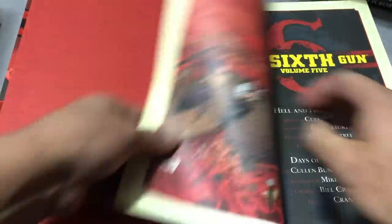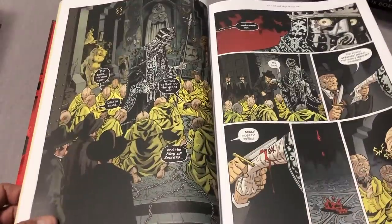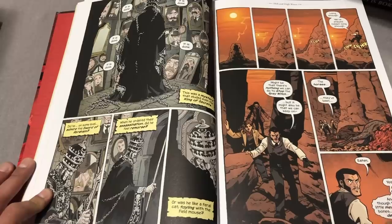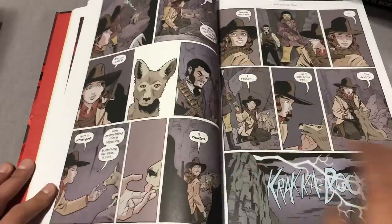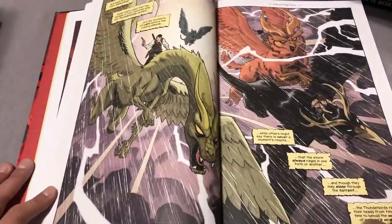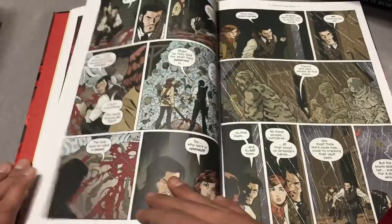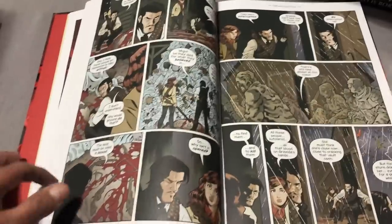And then we have the Sixth Gun Volume 5, a Gunslinger oversized hardcover collecting issues 41 through 47 and the Hell or High Water miniseries. There are going to be six of these Gunslinger editions total. I've only read the first two volumes and I'm really digging it — it's Western, zombies, and it's Cullen Bunn. The guy is kind of hit or miss for me, but this is definitely a hit. I also picked up his Harrow County from Dark Horse and that was really, really good too. This gets a complete hell yes from me. I'll probably wait until Volume 6 is out before I finish it.